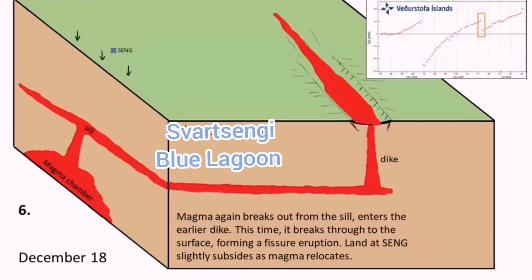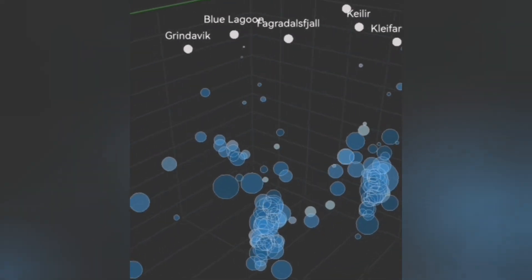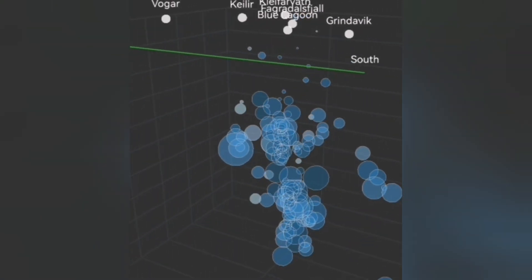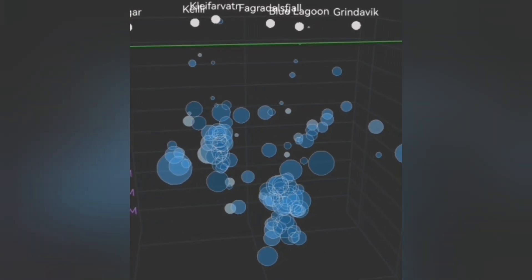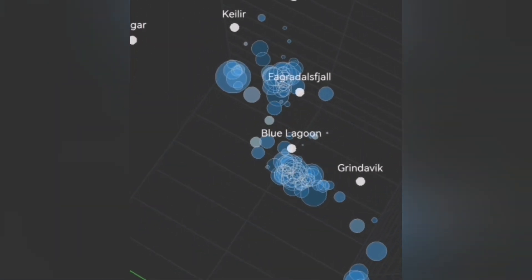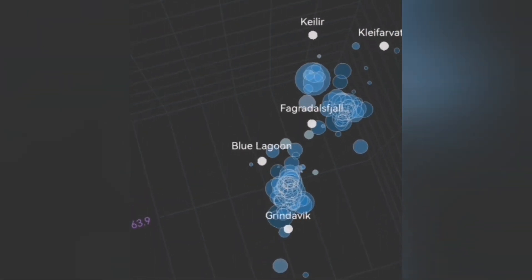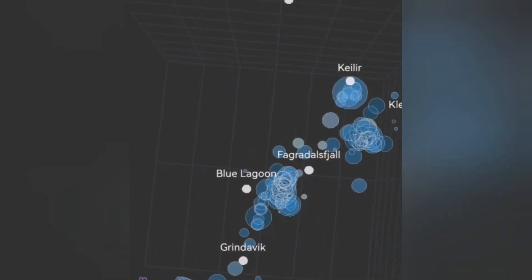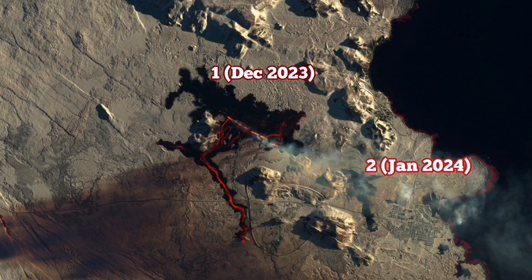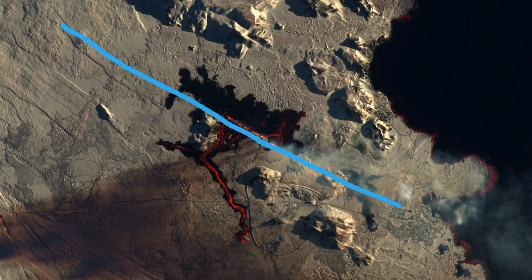We see that the Svartsengi Blue Lagoon area is rising, with a connection through the sill to the dyke. That means the system around Sundhnúkur to the north of it — my estimate is that it will erupt there. We can see in the tremor depth data that earthquakes at depth are extending toward the north of the Svartsengi Blue Lagoon area. This is where the magma is rising, as the earthquakes open up the way for it, crushing and melting the pathway to rise into the sill and the dyke.